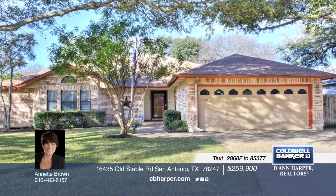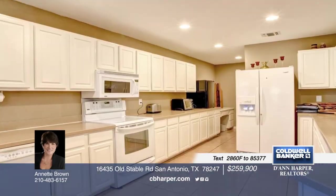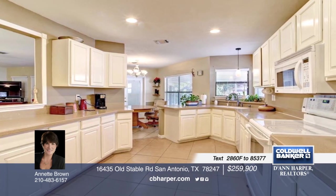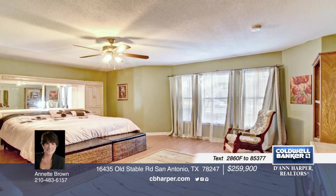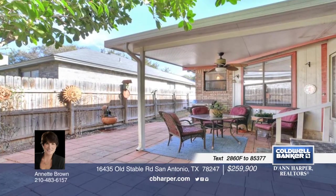This beautifully maintained home sits in a prime north-central location on a beautiful wooded lot. Enter to find pretty wood laminate floors and tile throughout. Beautiful Corian countertops in the kitchen, updated baths, a custom tiled entry, a sunny Florida room off the family room, and so much more. This is a must-see. Give Annette a call today for further details on this beauty.